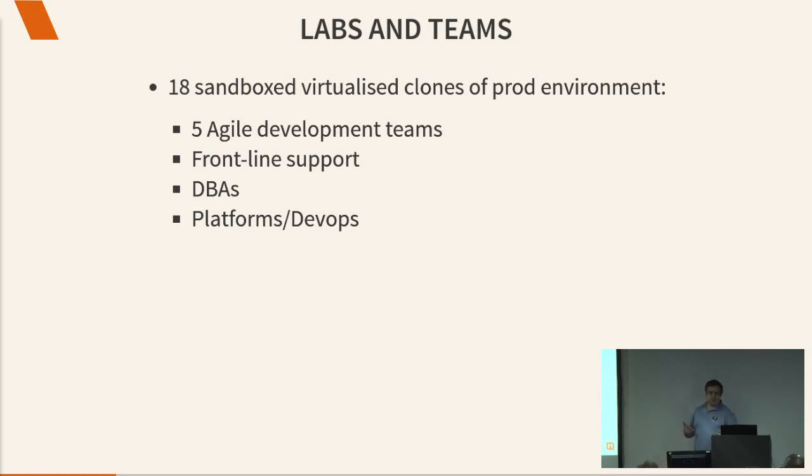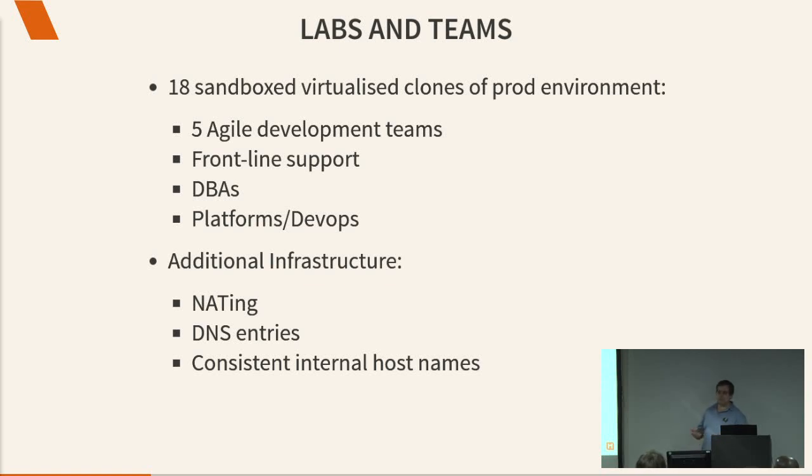Managing that manually was getting quite old. We have five agile development teams, frontline support, DBAs, platforms, DevOps — everyone gets their own sandbox. Everything is NATed so that Team A, Team B, and Team C can reach their machines by hostname, with DNS entries to make that work. The point of the NATing is that every lab thinks it's production. A lot of our stuff is hard-coded to look for server 1.2.3.4 instead of a particular name. So in your lab, 1.2.3.4 has to go to the right one in the lab and not prod, or things get broken. All our labs also have internal host names so code deployed to prod doesn't need config changes.